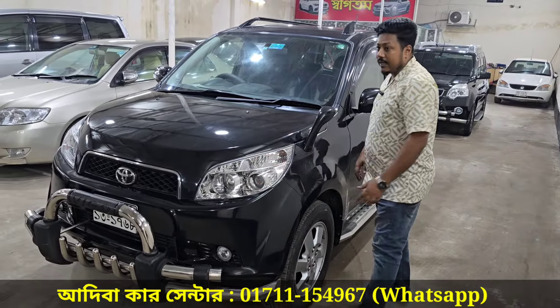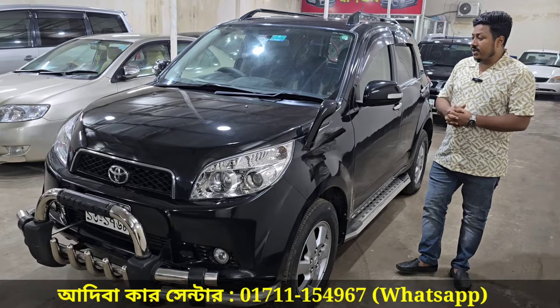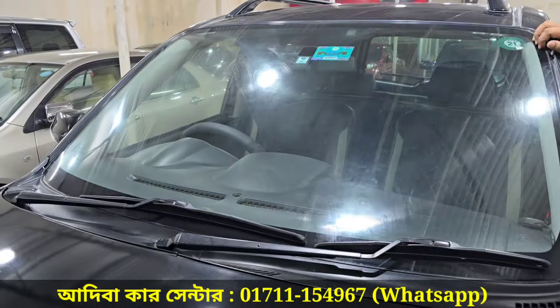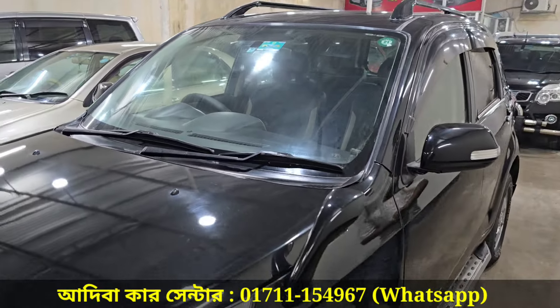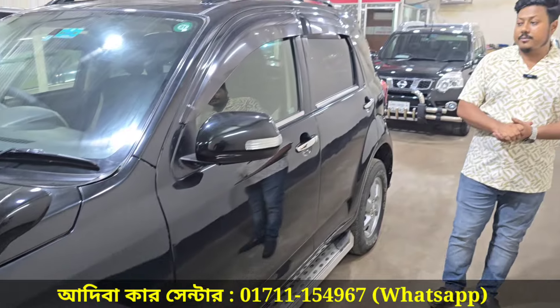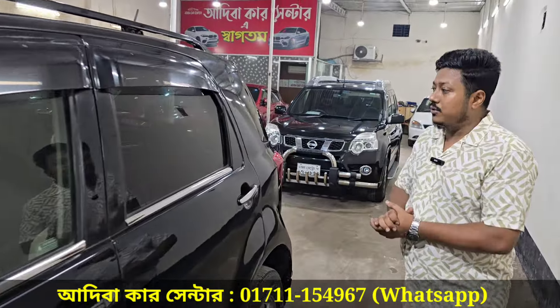The rear lights are available. The LED projection headlight is on the front. The rear lights are incredible and very stable.